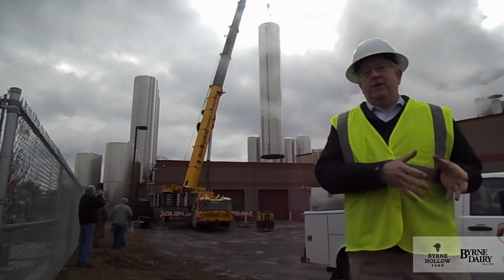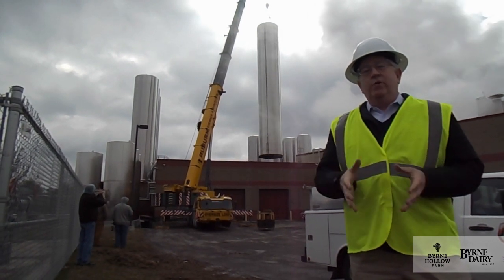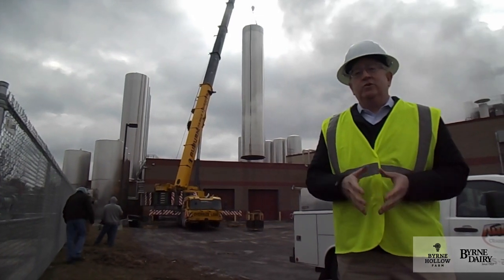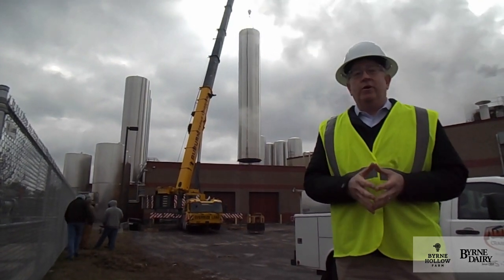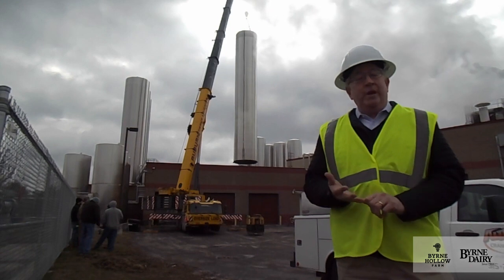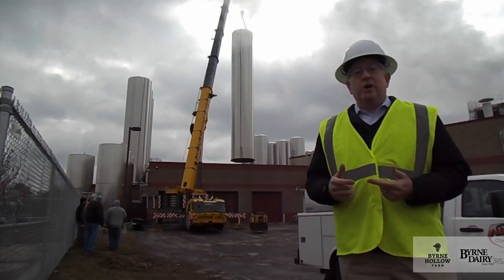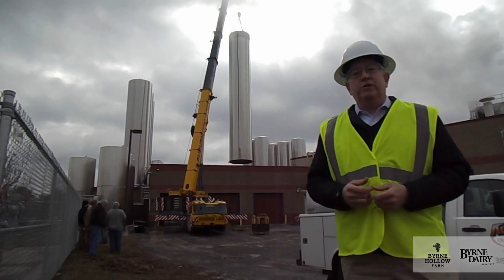That way we can start the next phase of construction with the process area of the building, which is the most intense and the most expensive, because that's where we've put all of the UHT — which is an ultra-high temperature pasteurizer — and all the structure to support our process addition.